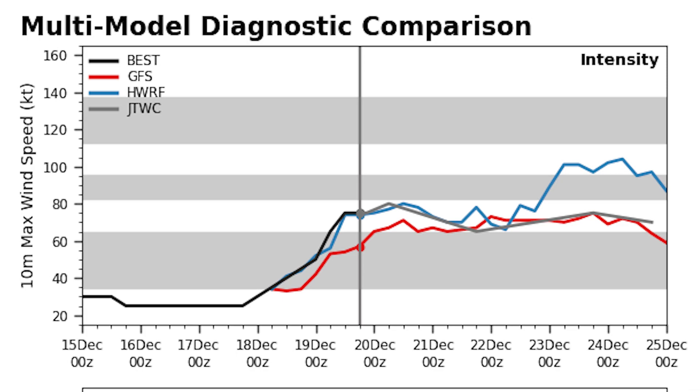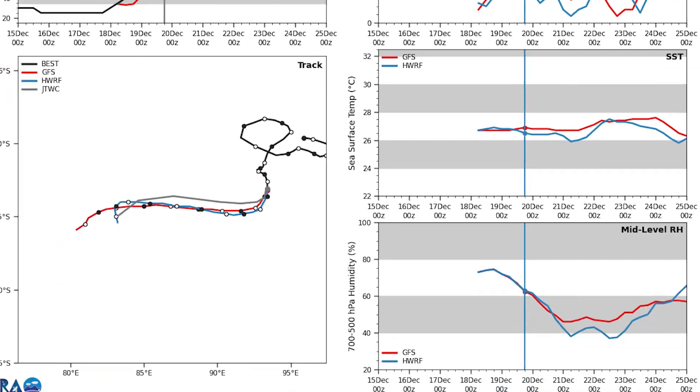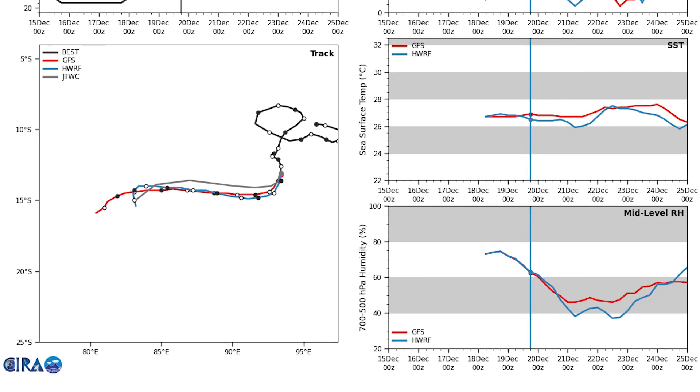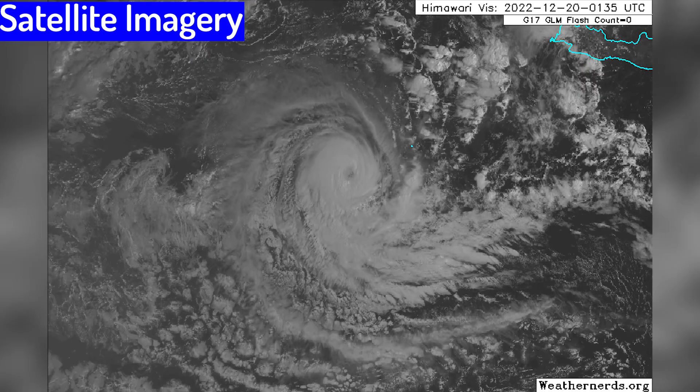Speaking of intensification, here are the Marti model diagnostics. They take the system up to be a little more intense than it is now. Deep layer shear still remains low at roughly around 10 knots before increasing in a few days time. Sea surface temperatures remain very favorable, and mid-level relative humidity is dipping below favorable levels but will soon be on the rise.